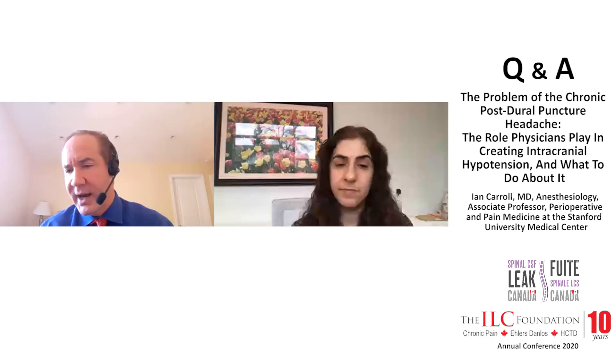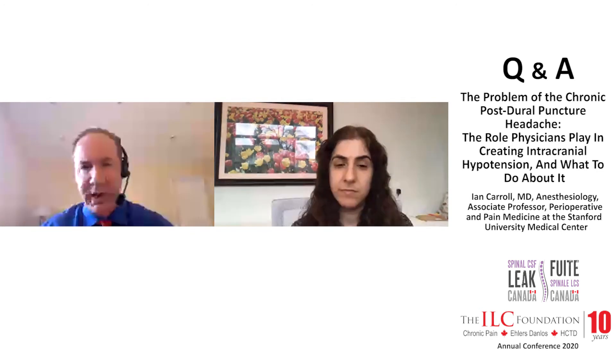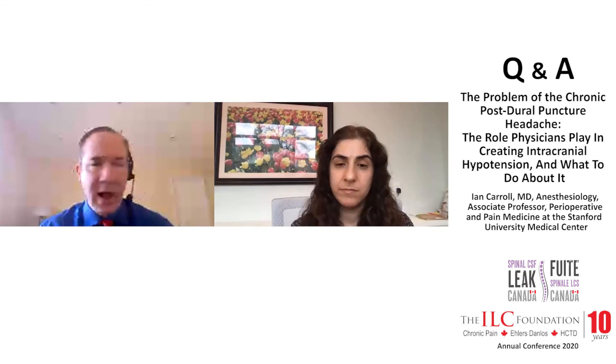That's great, thank you. The Gertie Marx needles are also atraumatic. I know they are used preferentially at Duke, and I think that's a very reasonable option.